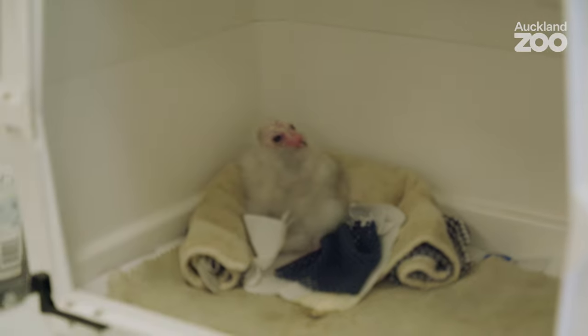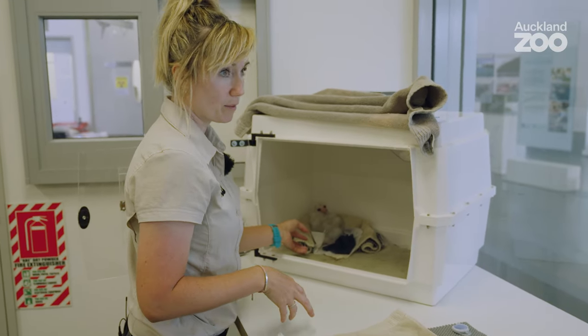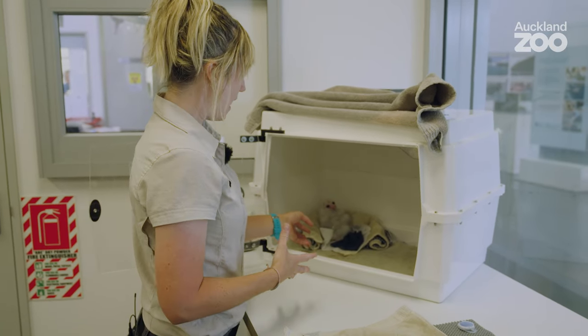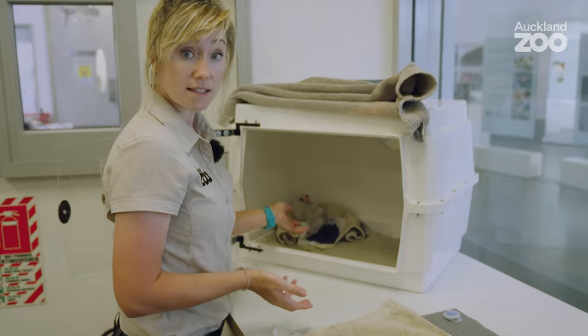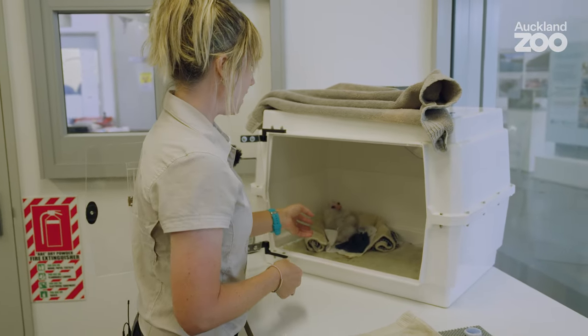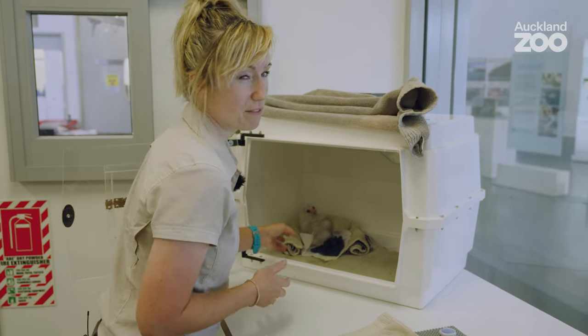Just a little touch to let him know I'm coming in. It's important that we wake him up — even if he is sleeping, we wake him up throughout the day so that he has his feeds. He gets five feeds a day at the moment. If he chooses not to eat, that's up to him, but we like to give him the option, and it normally takes a few minutes for him to wake up and stomp around.